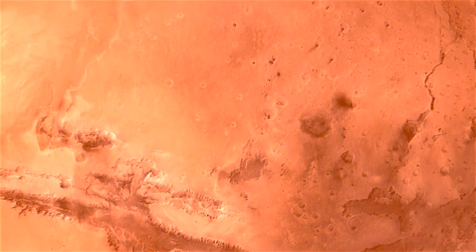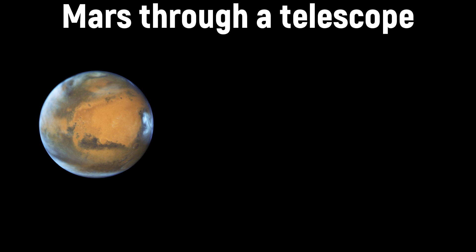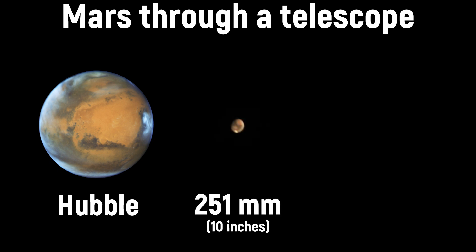And now let's compare the view of Mars through three different telescopes. That is what Mars looks like through the Hubble Space Telescope, that is the view through my telescope, and that is the view through a small refractor telescope. Do you see the difference? I think you do.